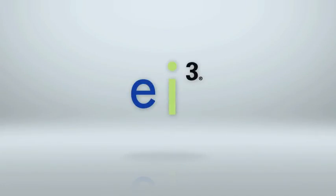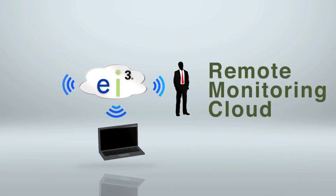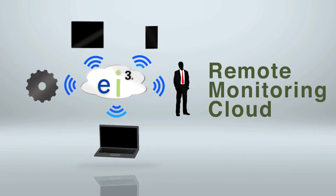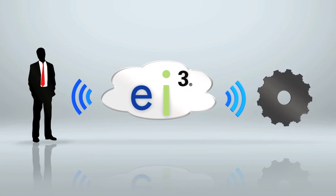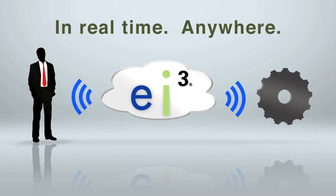This is EI3. EI3 delivers a remote monitoring cloud by using the internet to connect people and systems to machines and devices, giving Bob instant information on how well his machines are running in real time, no matter where he is.